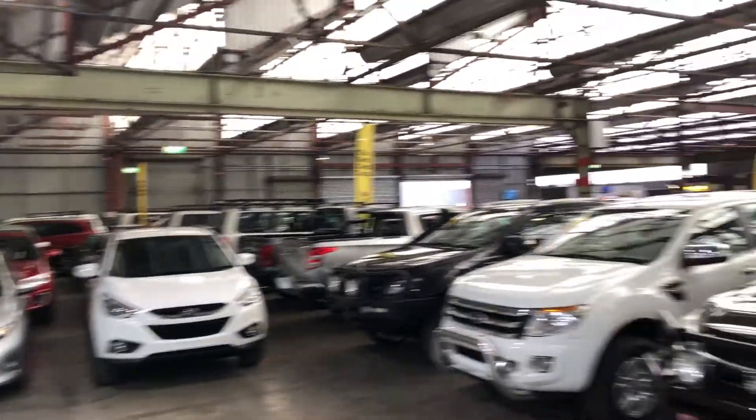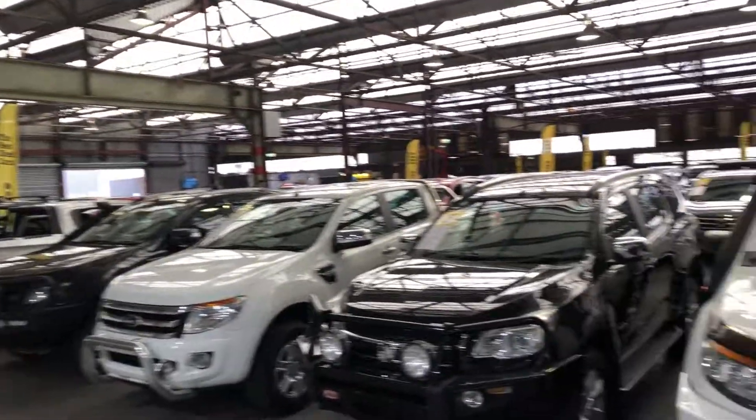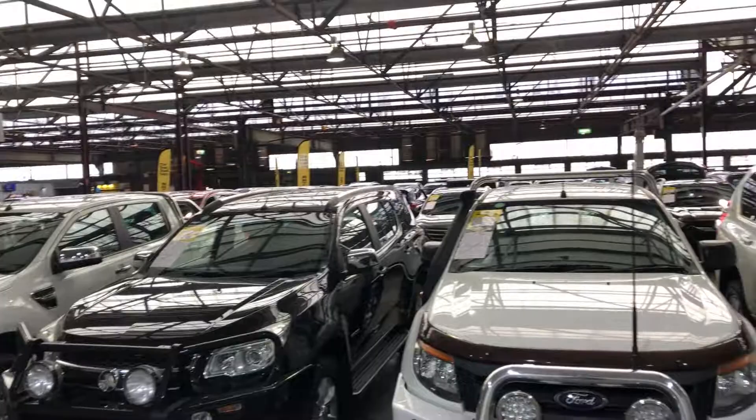Super Cars Warehouse is where you can buy direct and save. We have over 300 vehicles all under cover and another 2,000 vehicles Australia-wide. We hope to see you soon. Thanks.